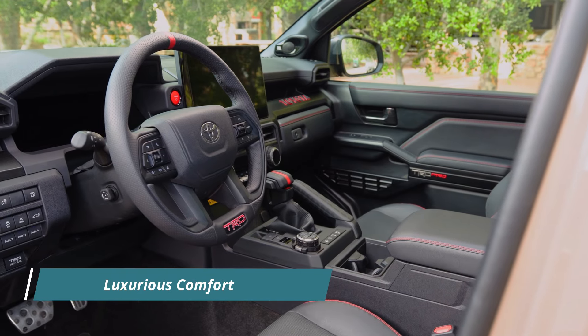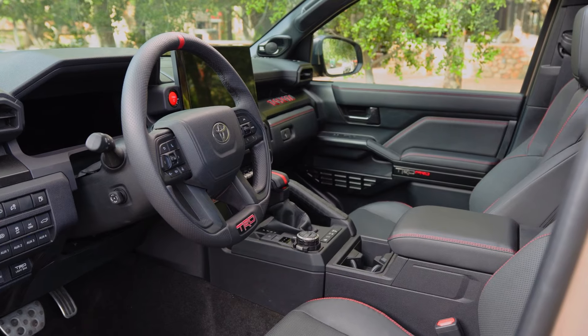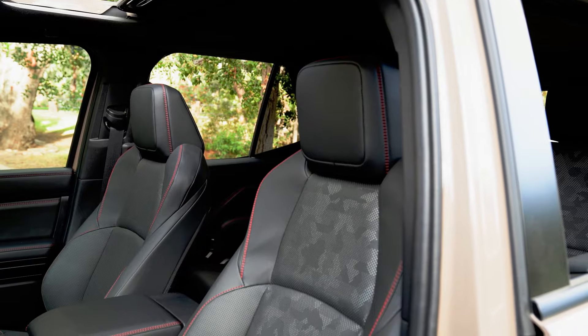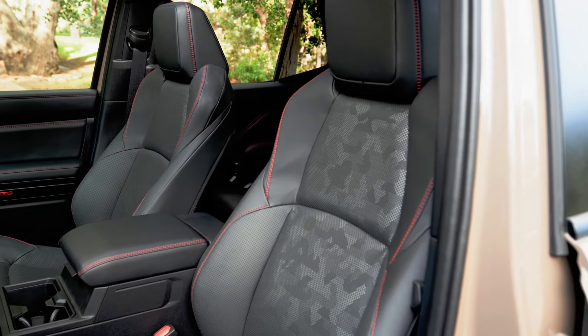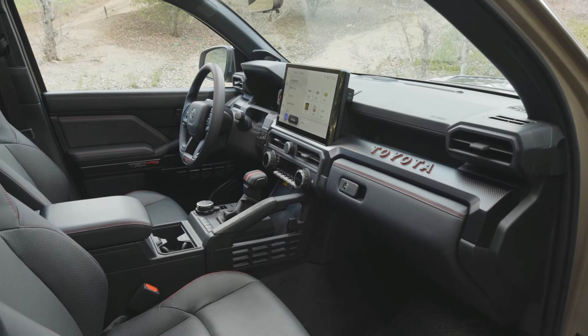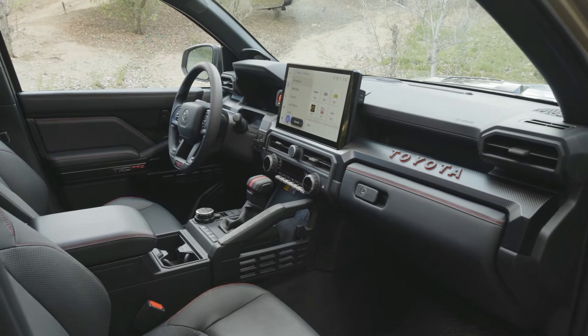Despite its rugged exterior, the 2025 4Runner TRD Pro offers a refined and comfortable interior that ensures every journey is as enjoyable as it is adventurous. With premium materials, intuitive design, and advanced technology features such as the Toyota Safety Sense 3.0 suite and multimedia touchscreen display, the TRD Pro provides a luxurious and connected driving experience.